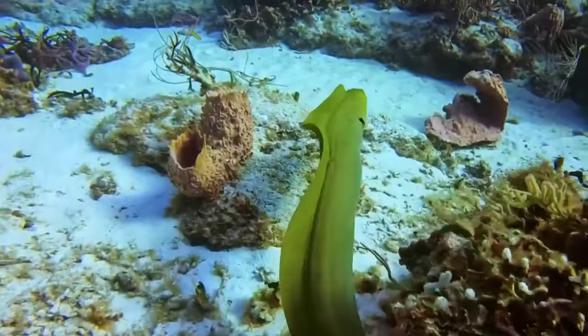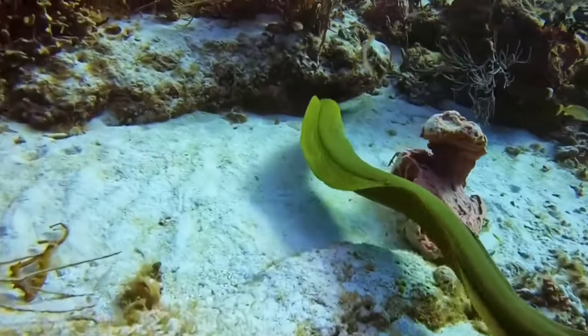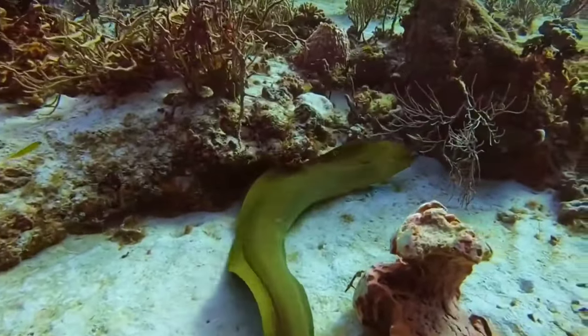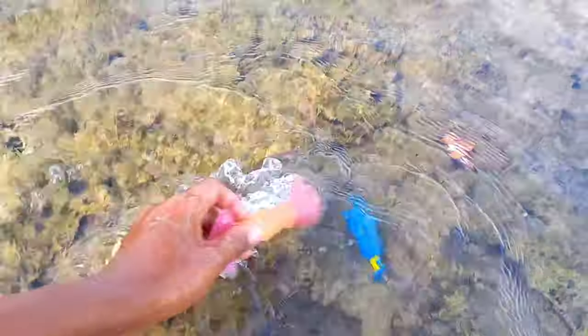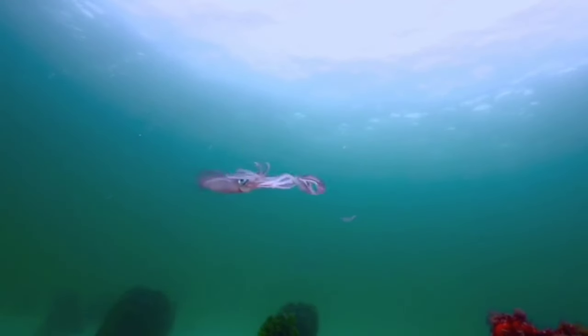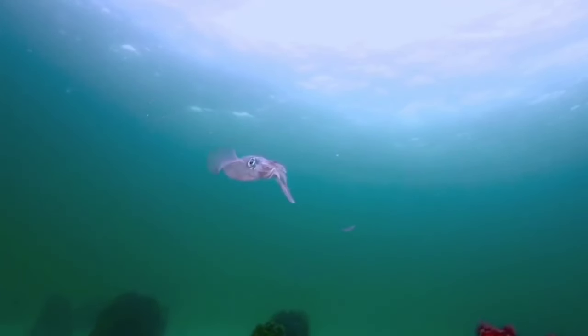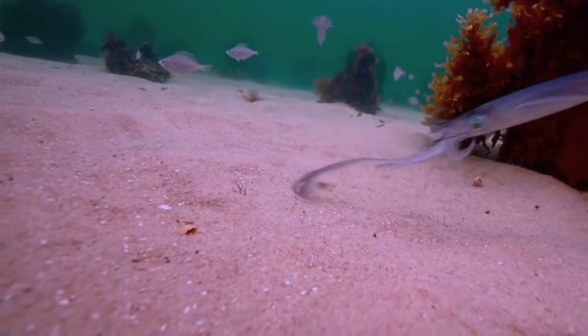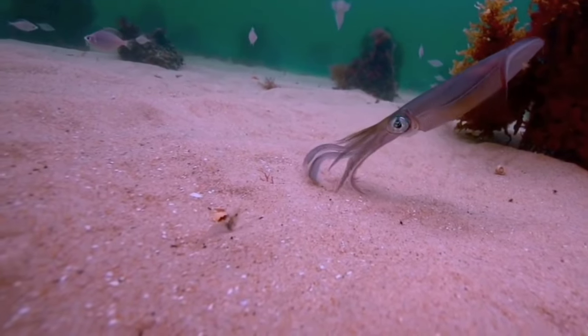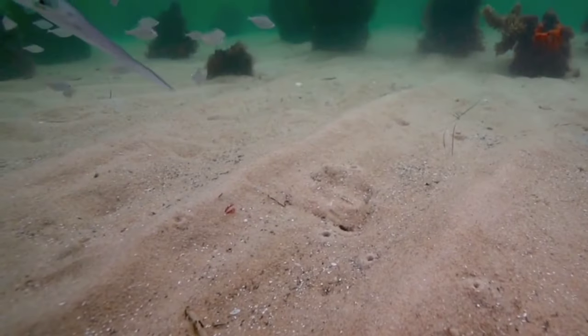This is a squid. Squids have the extraordinary ability to change the color and pattern of their bodies. This is not only for attractive appearance but also as a form of communication with other squid. These color changes can include pattern shape, color intensity, and can even be used for camouflage.